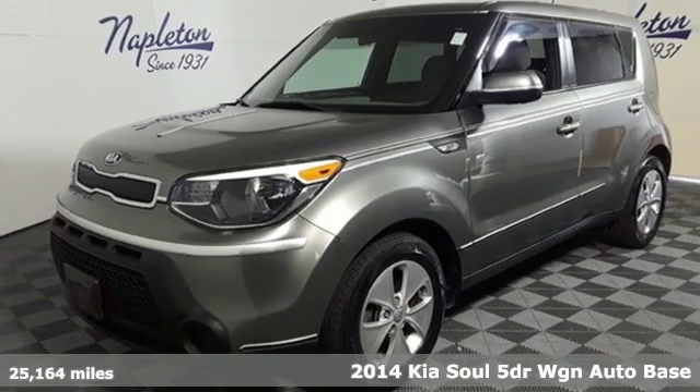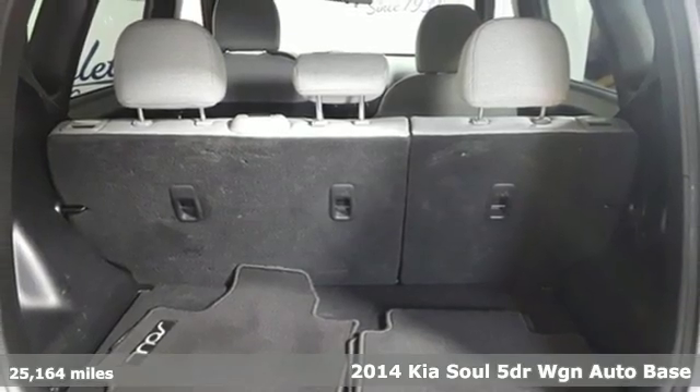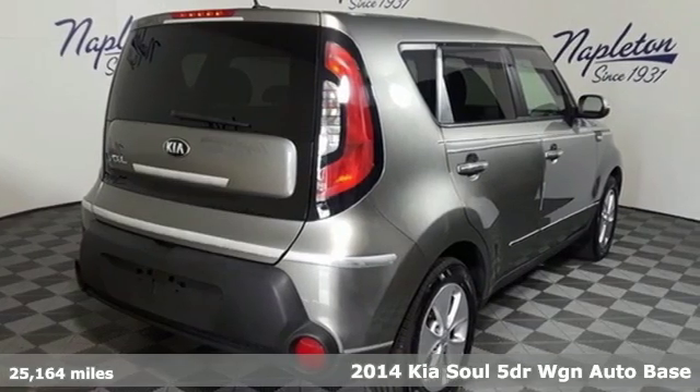It's a 2014 Kia Soul. Spunky style, ample cargo capacity, and impressive equipment — this wagon checks all the boxes on your list.